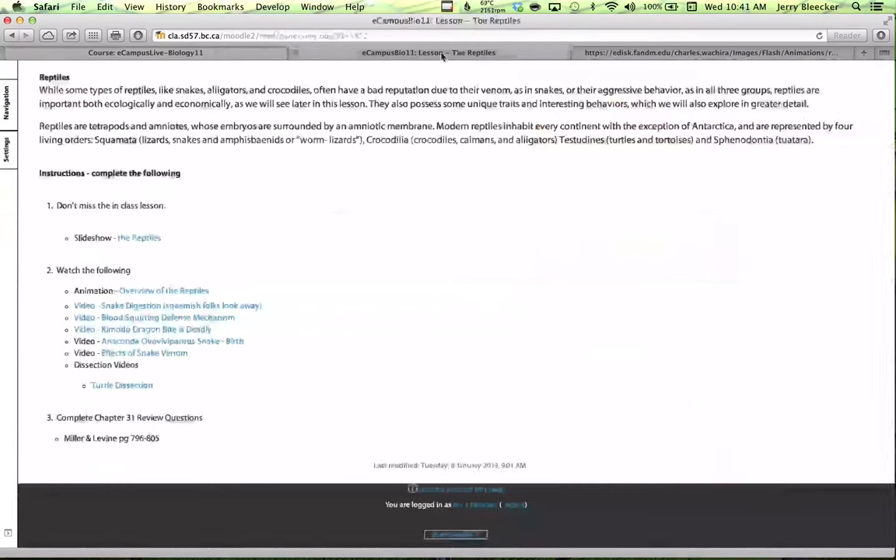Looking at the site, there's some really great stuff to check out. We're going to have our video lesson and notes here. Come down and you really need to take a look at a neat animation which is an overview of the reptiles — snake digestion. There's a nice little YouTube video for you there. If you're squeamish, don't watch it, because it does a neat overview of how snakes' bodies are so well adapted to eating such large meals. Interestingly enough, all of these reptiles are ectotherms, and they don't have to eat very often, but when they do eat, watch out.